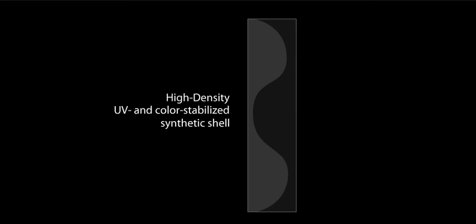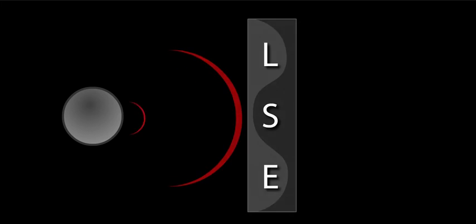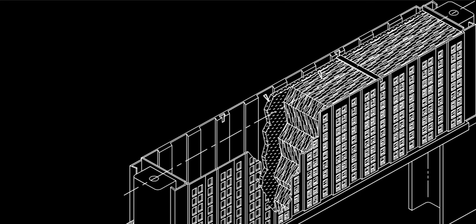For the LSE's exterior, SoundFighter utilizes a high-density UV and color-stabilized synthetic shell. Next, premium acoustic absorptive material is inserted to absorb unwanted noise by completely diffusing the sound waves. The LSE panel also contains an acoustic soundboard that eliminates noise from penetrating through it.